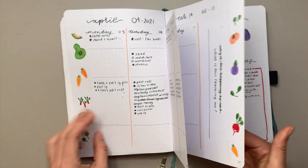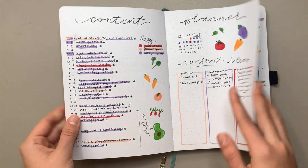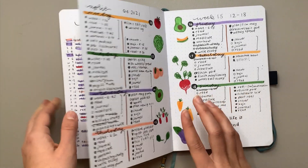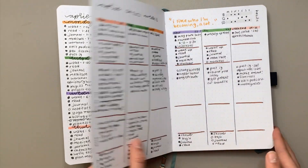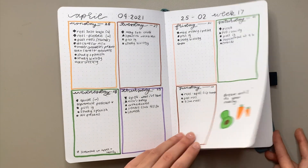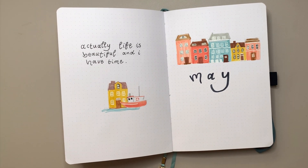I did so many dutch door spreads at the start — I just couldn't stop because they were so fun and gave me loads of room for planning.